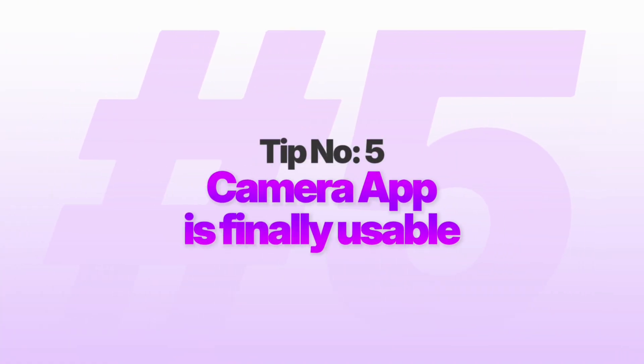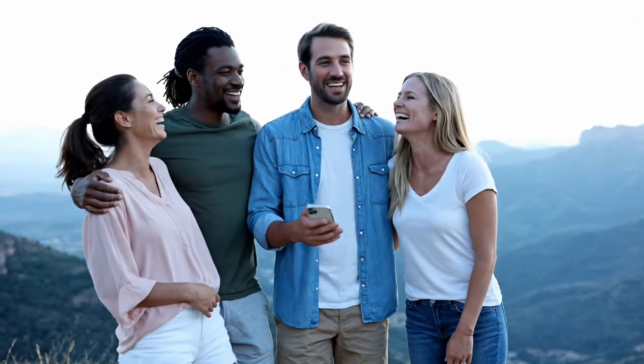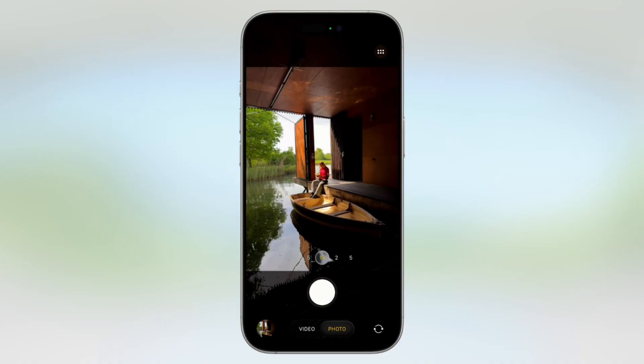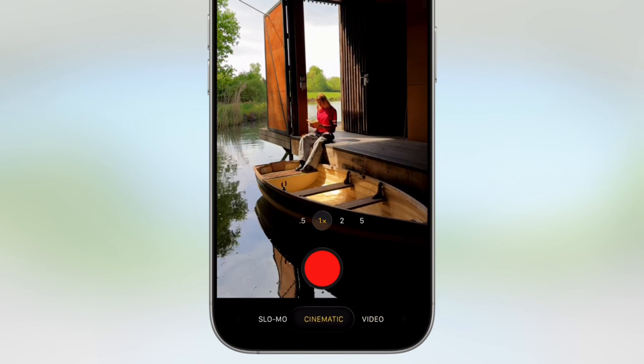Number five: the camera app is finally usable. Picture this — you're exploring a new city or on a weekend trip with friends when something incredible happens. You pull out your phone, but by the time you figure out the right setting, it's too late. iOS 26 completely redesigns the camera app with one goal: get out of your way so you can capture the moment. The new interface elevates photo and video modes, the two you actually use 90% of the time. Everything else is just a swipe away.